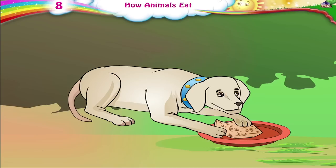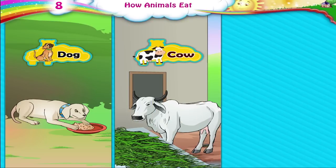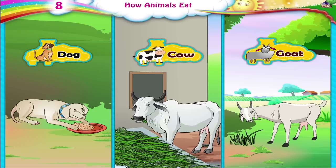Look at Moti. Animals like dogs, cows and goats take their mouth to the food and pick up the food with their mouth.